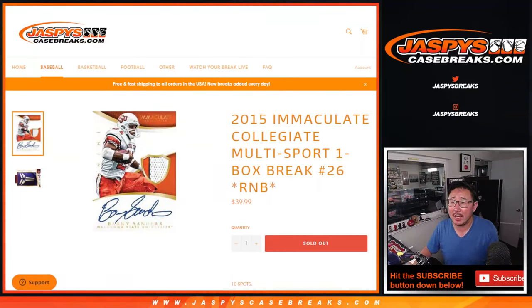Hi everyone, Joe for JaspiesCaseBreaks.com coming at you with a one-box break of 2015 Panini Immaculate Collegiate Multi-Sport. One-box random number block 26. That's from a fresh case.